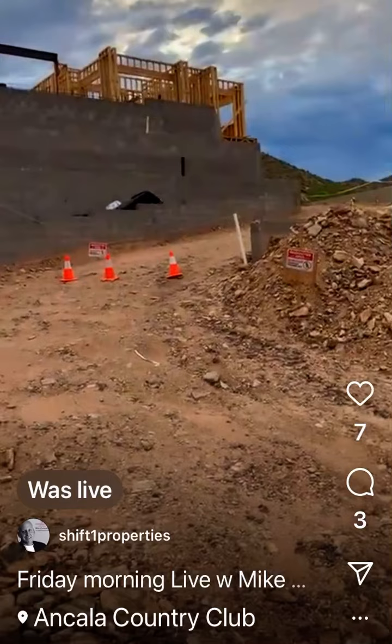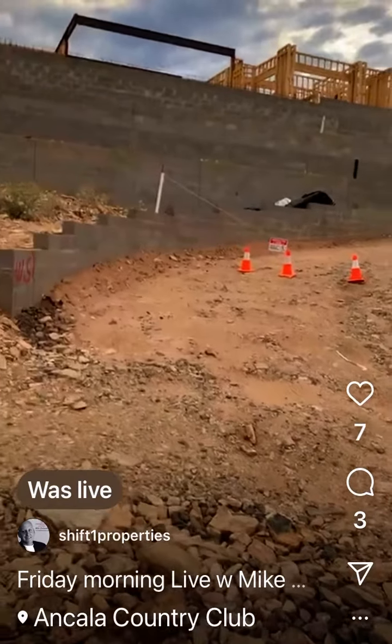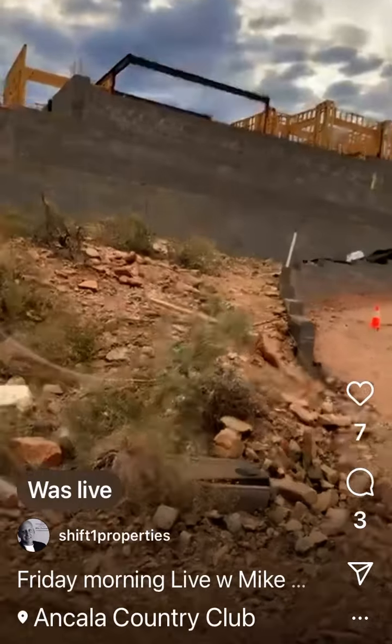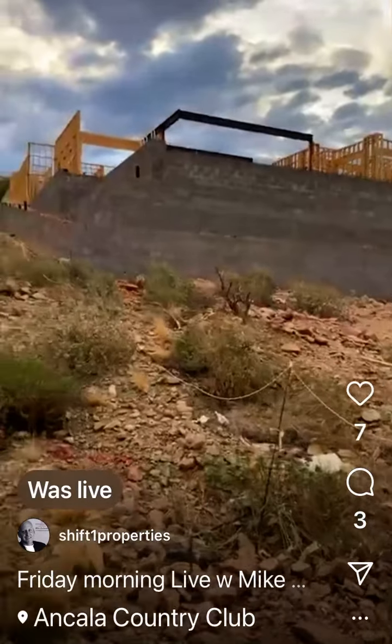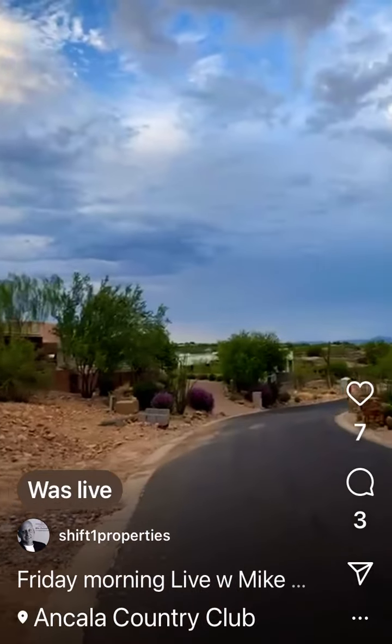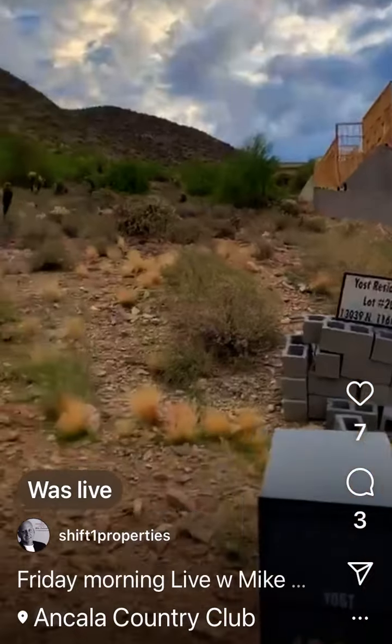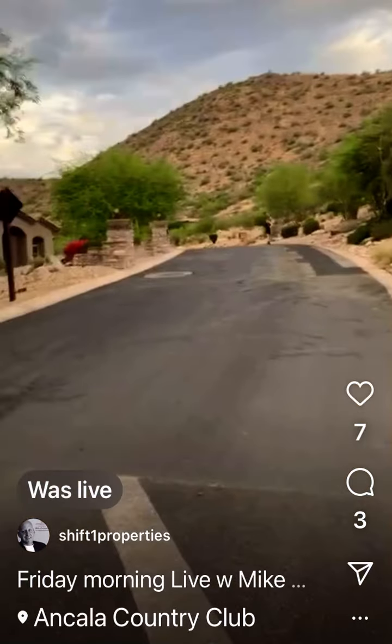Sellers are getting a little more reasonable. If they got to sell, they got to sell. Look at this — that's going to be sweet, the view of the valley. The market's balancing out. When you're in a balanced market, houses still appreciate.